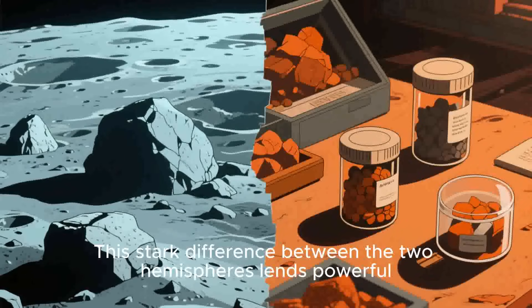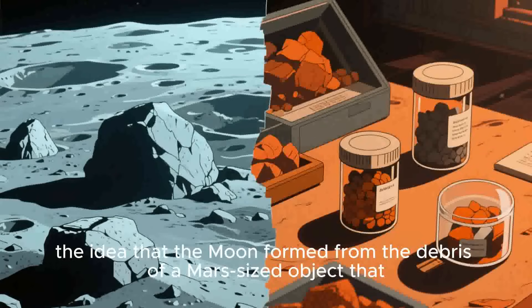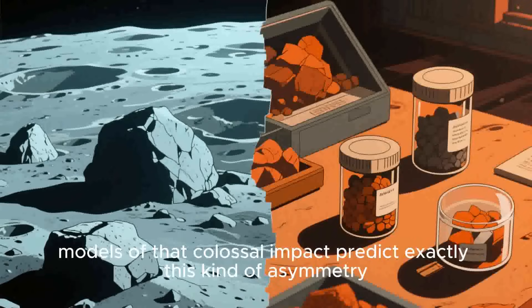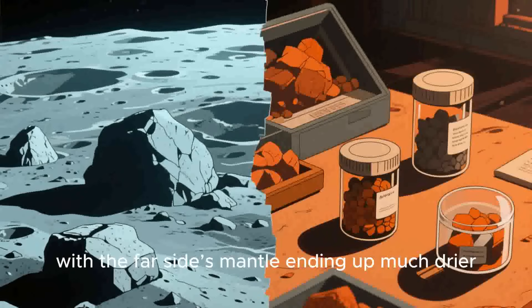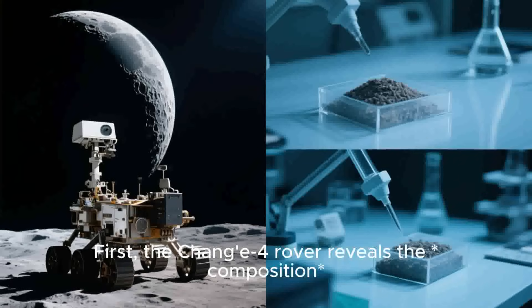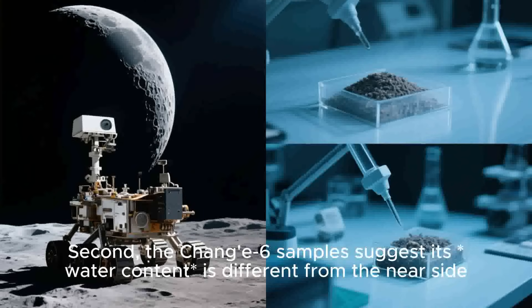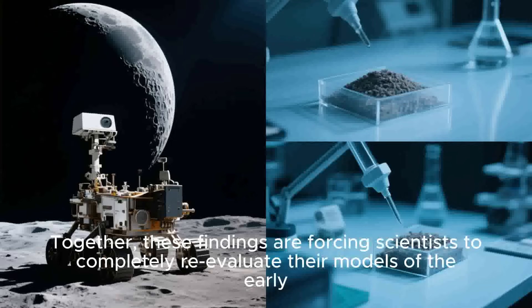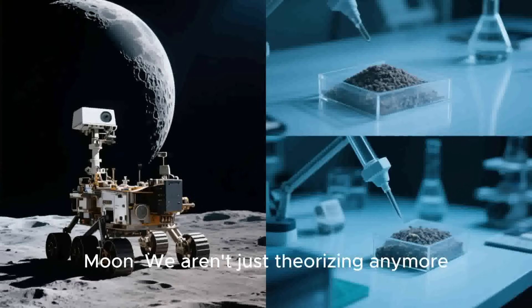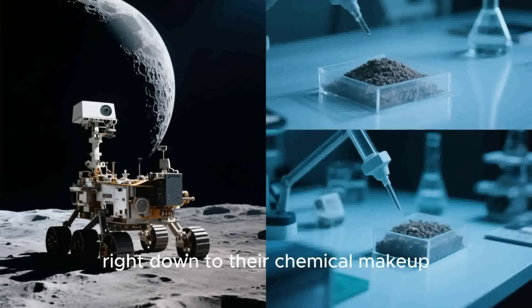This stark difference between the two hemispheres lends powerful new weight to the giant impact hypothesis — the idea that the moon formed from the debris of a Mars-sized object that slammed into a young Earth. Models of that colossal impact predict exactly this kind of asymmetry, with the far side's mantle ending up much drier. So now we have two groundbreaking discoveries from the same region. First, the Chang'e 4 rover reveals the composition of the mantle is different from our models. Second, the Chang'e 6 samples suggest its water content is different from the near side. Together, these findings are forcing scientists to completely re-evaluate their models of the early moon. We aren't just theorizing anymore — we have physical evidence suggesting the two faces of the moon are fundamentally different, right down to their chemical makeup.